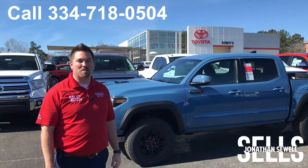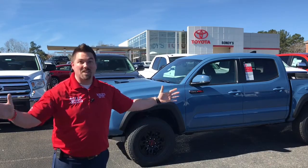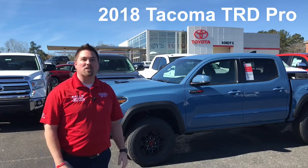Hey, I'm Jonathan Sewell-Sells at Bondy's Enterprise Toyota, and can you believe it? The 2018 Toyota Tacoma TRD Pro in Cavalry Blue.